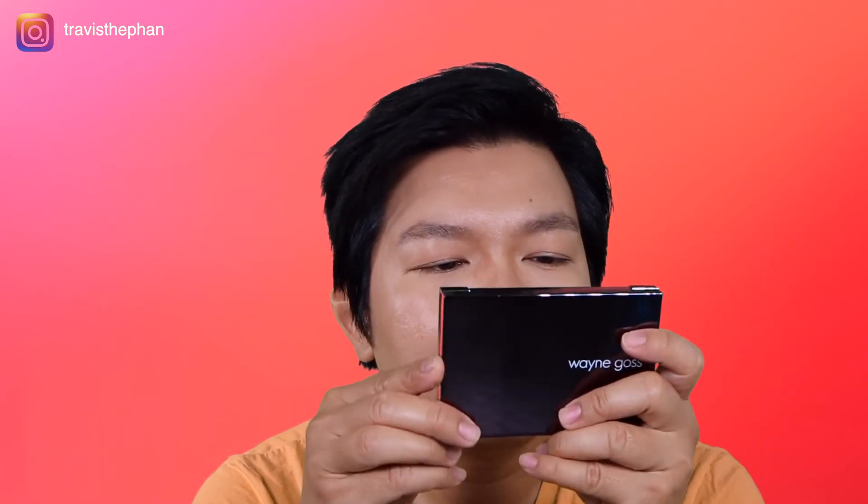This palette is $45, which I feel is a little expensive. I have the Scott Barnes Sculpting Palette which is around $50 and has about eight pans for contouring and sculpting. I like that one much better because it has a lot more options.